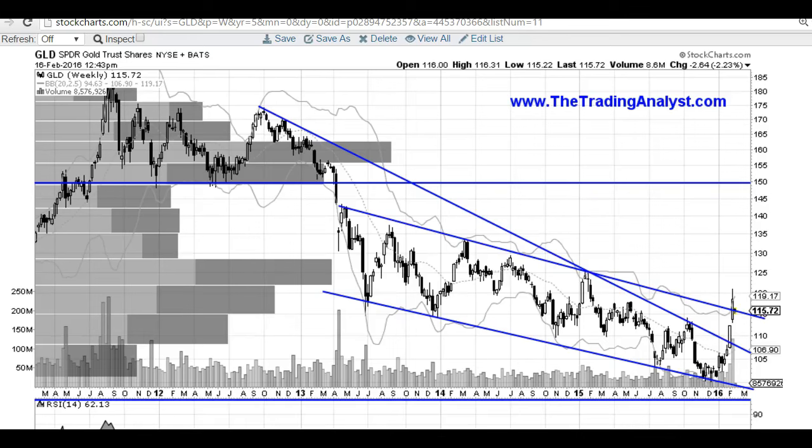Hi traders, this is Taylor from TheTradingAnalyst.com. Thanks for stopping by, and we're going to run through the gold chart here on the weekly time frame. If you're not already a member, go ahead and sign up on the premium membership tab. We've got a lot of great member benefits waiting for you.